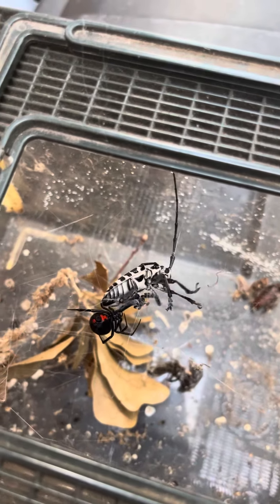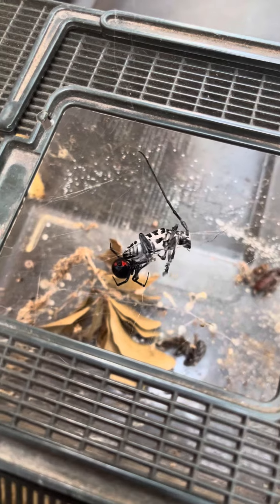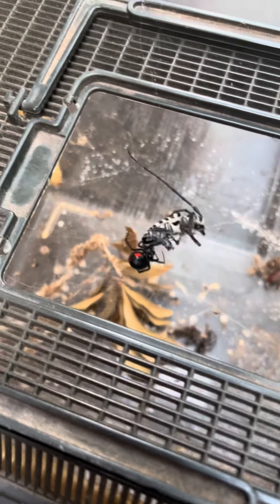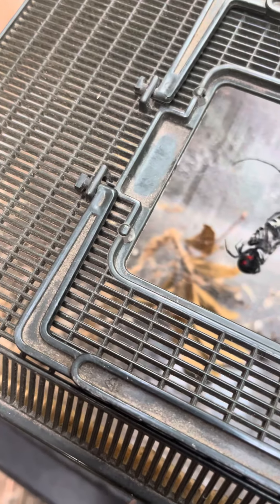The beetle's bigger than she is. Look at her. Here's the big battle for you this morning — a black widow attacking a giant beetle in the lab. Crazy, isn't it?